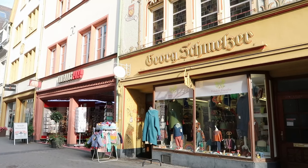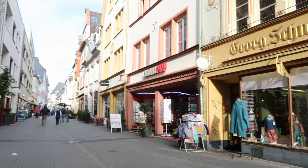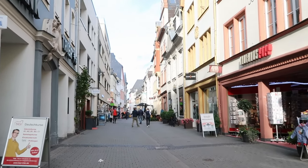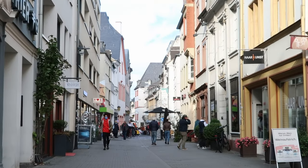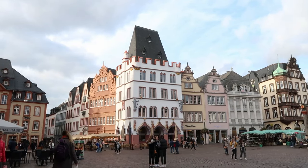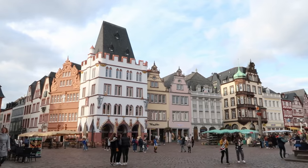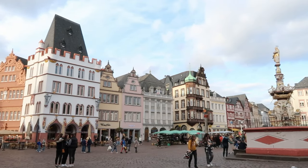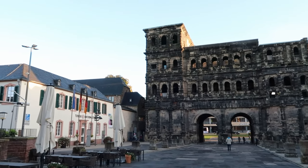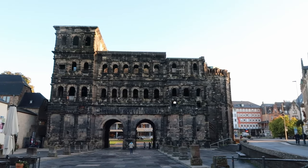Let's walk to the Porta Nigra now, but we will have a stroll through the city of Trier. And we have reached the Porta Nigra, which is a city gate built by the Romans 2000 years ago.